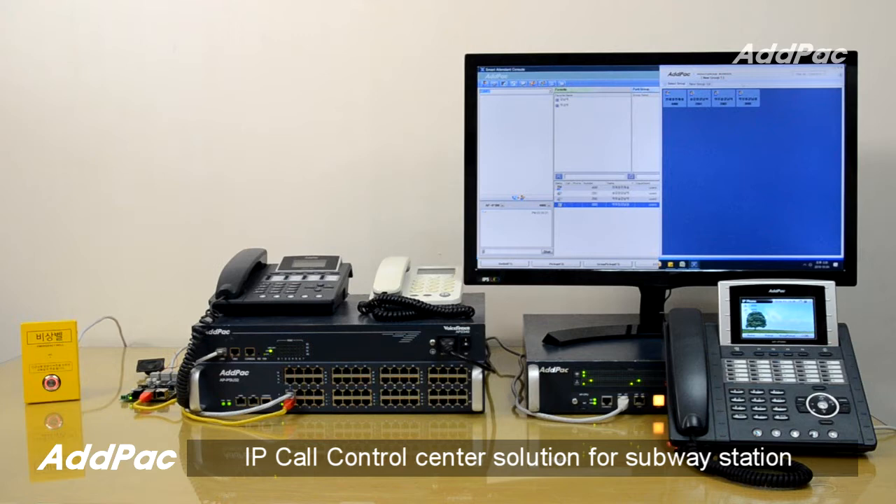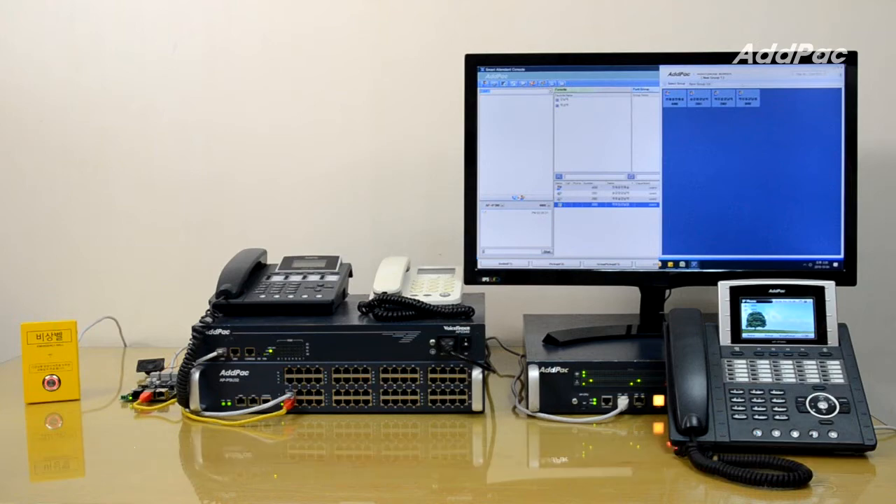ADPAG IP call control center solution for subway station consists of IP PBX with smart attendant console, VoIP gateway, IP phone, analog FXO combined hybrid SIP voice call device, remote power supply device, and IP video door phone.